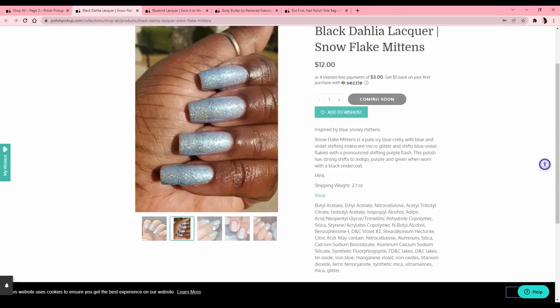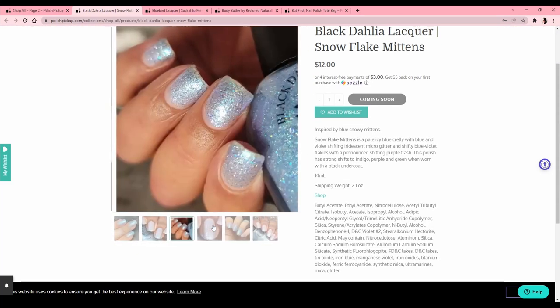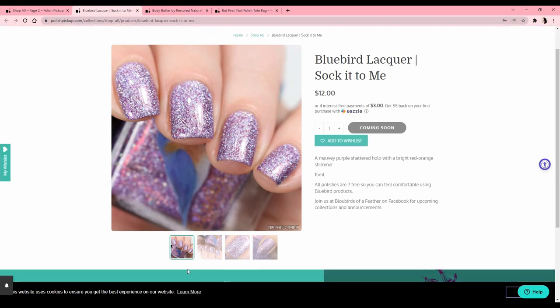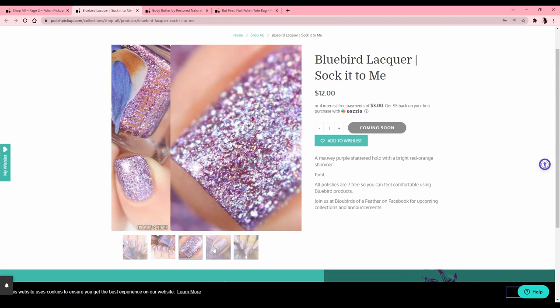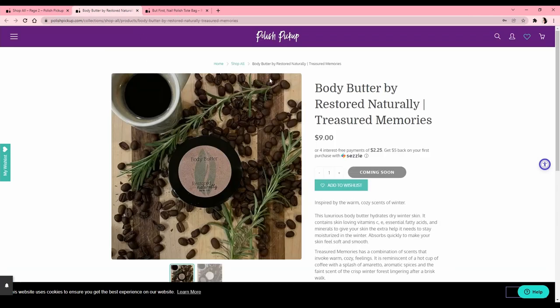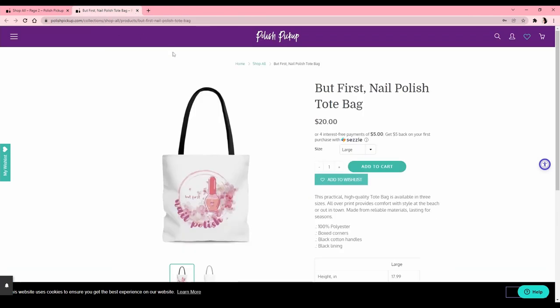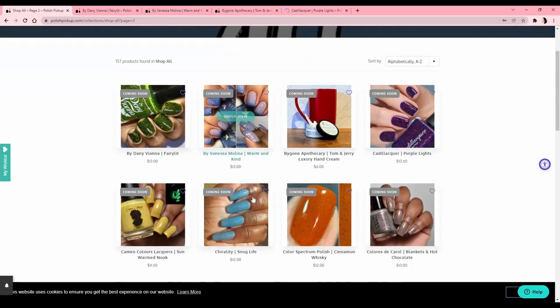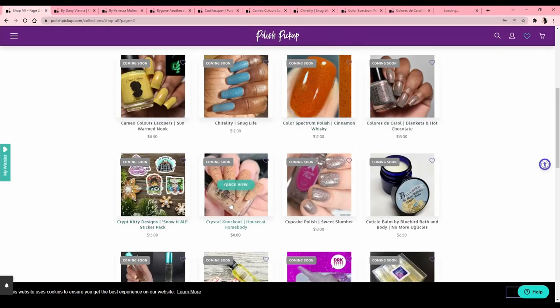Black Dahlia Lacquer also has an actual polish — inspired by blue snowy mittens — and again blue almost white, not for me. Bluebird Lacquer is a brand I want to try, but this one feels really springy and it's just not calling to me right now, so pass. There's a body butter I don't use and a tote bag I don't really use either. Now we're on page two.